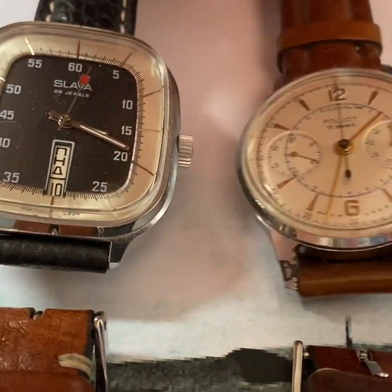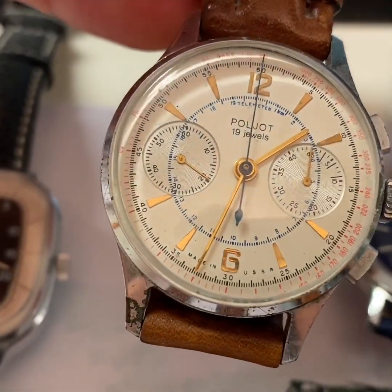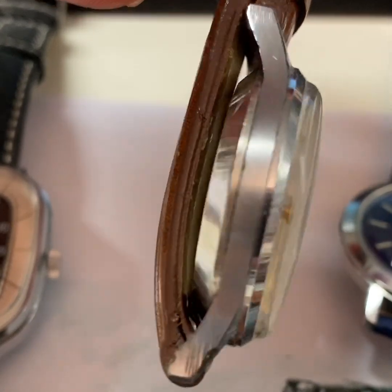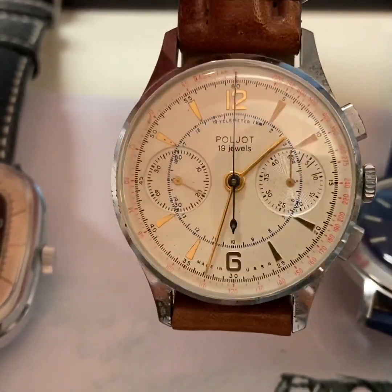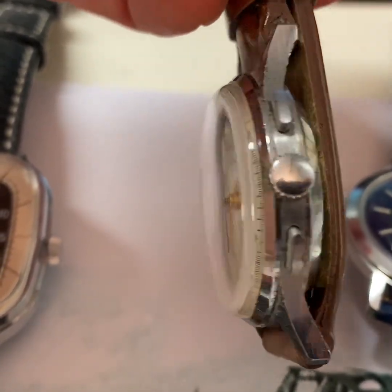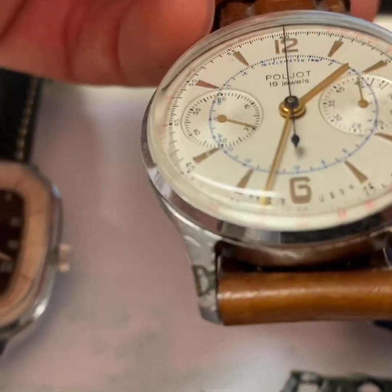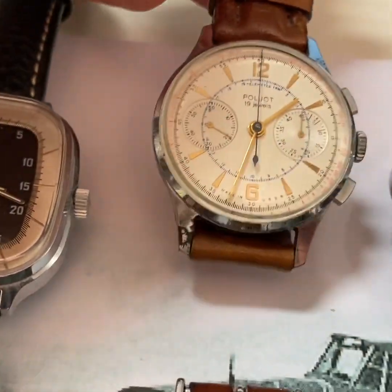And then I have something special. It's a Poljot Column Wheel chronograph. Many of you might know this type of watch. It's from the late 60s and 70s. It's very rare nowadays and the prices are crazy. This is a very decent chronograph.